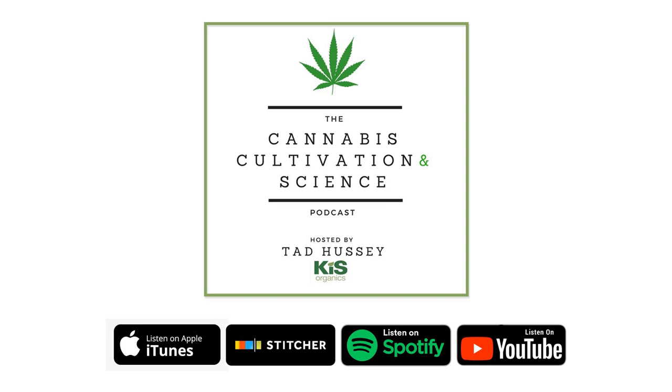Welcome to the Cannabis Cultivation and Science podcast. I'm your host, Tad Hussey of Kiss Organics. This is the podcast where we discuss the cutting edge of growing from a science-based perspective and draw top experts from around the industry to share their wisdom and knowledge. This week's podcast is all about pest management and is the second part of my interview with Kelly Vance. If you haven't listened to the first part, I'd suggest checking that out first to learn more about Kelly and his background in horticulture and integrated pest management. Now on to the show.